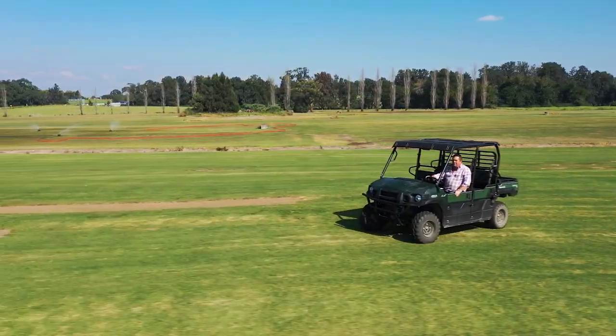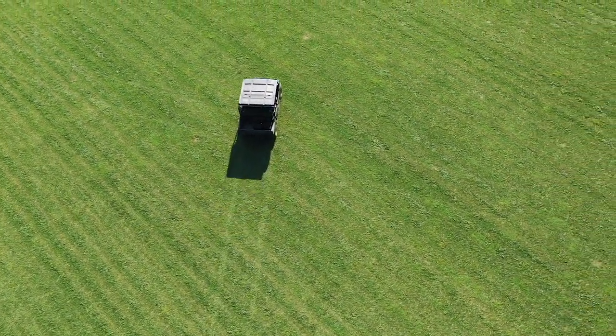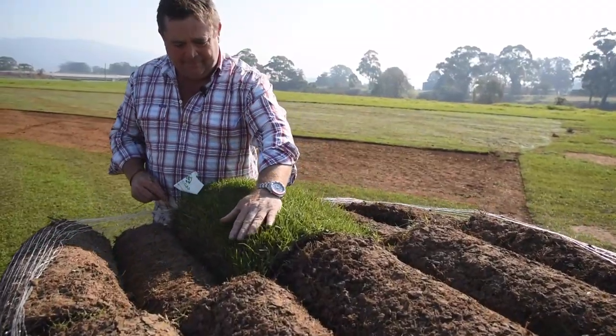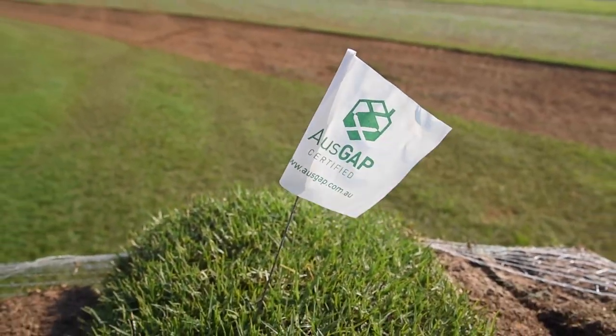All Turf Solutions is a grower of Sir Walter DNA certified, Tiff Tuff, Sir Grange and Nullarbor Couch. All these varieties are AusGap certified, so you know that the turf that arrives will be of the highest quality.